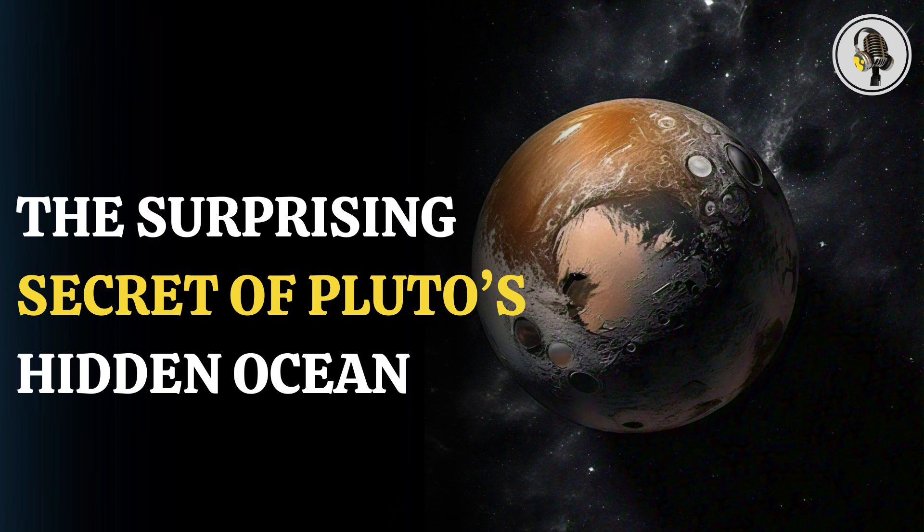Pluto has five moons: Charon, Nix, Hydra, Kerberos, and Styx. Charon, the largest of these moons, is nearly half the size of Pluto itself. Scientists believed that Pluto's extremely cold surface temperature of minus 220 degrees Celsius, which causes even gases like nitrogen and methane to freeze solid, would make the existence of liquid water impossible.